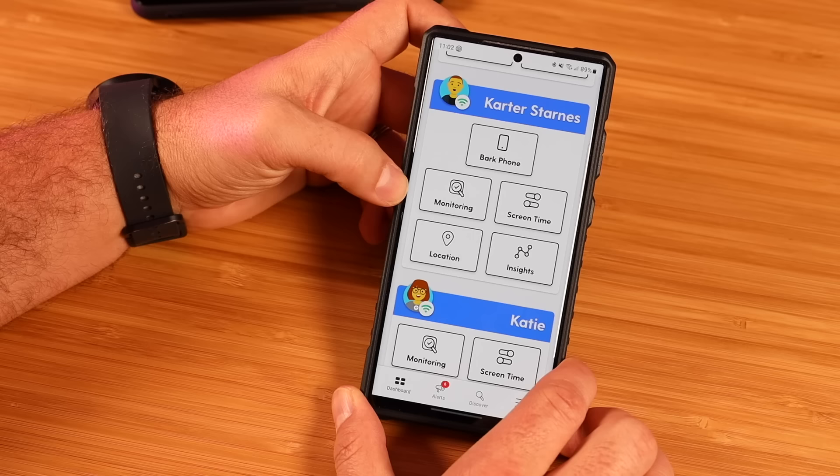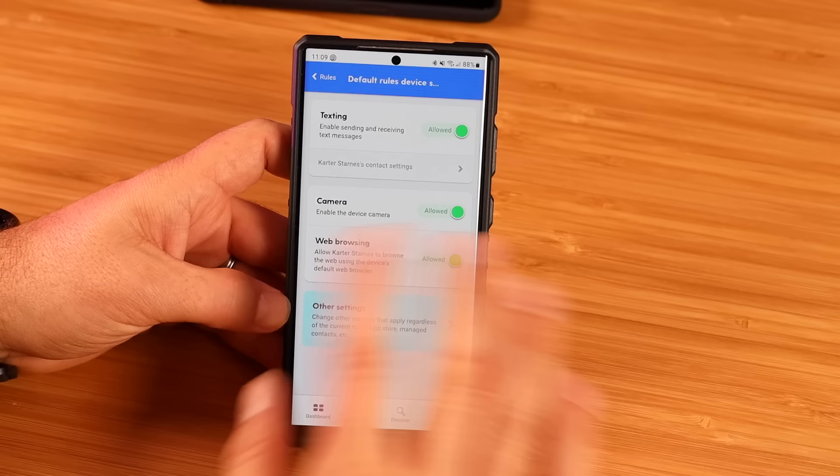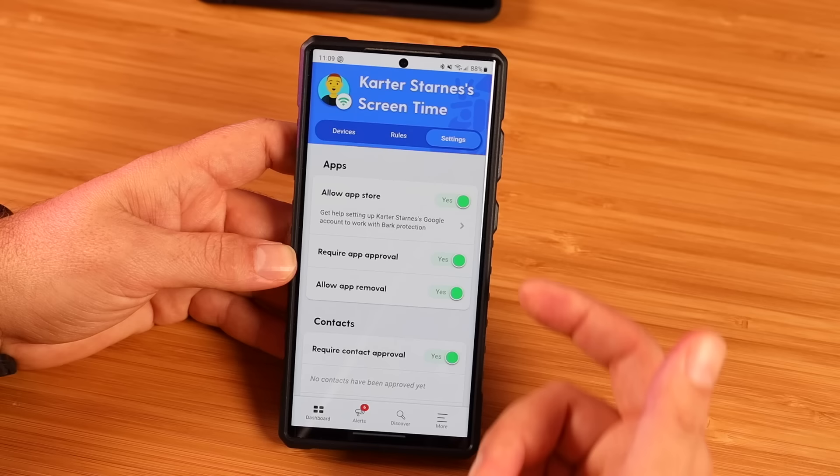I'm going to click on the Bark phone. You've got all kinds of options here. If we go into the text section, you can turn on or off text, turn on or off the camera, and turn on or off web browsing. If we jump into the other settings here, this is where you can change your settings for allowing the app store, requiring app approval, and allowing apps to be removed.